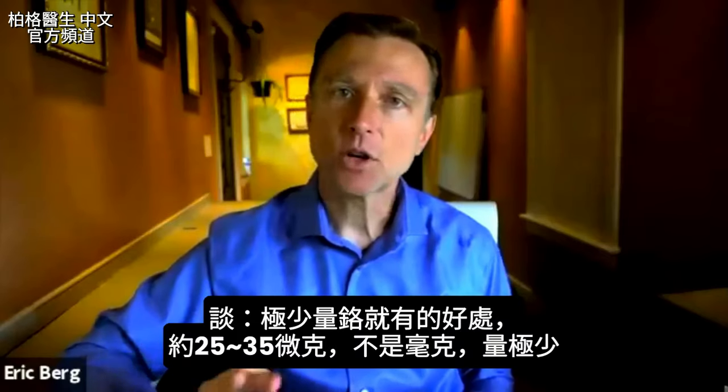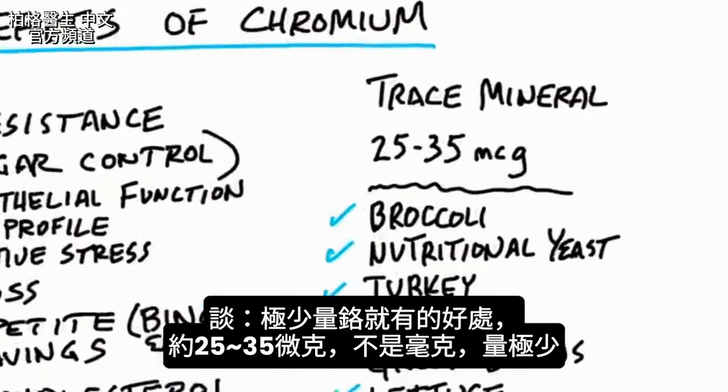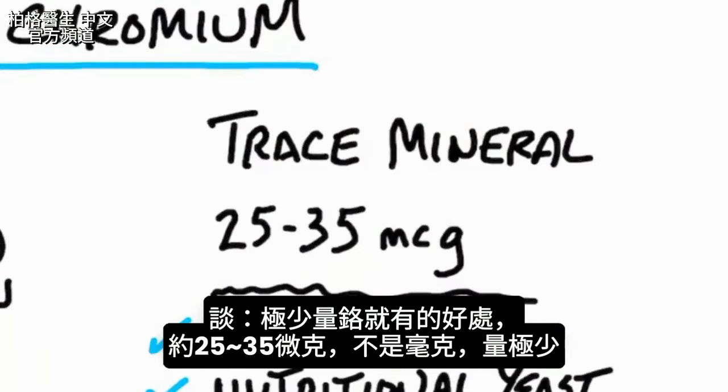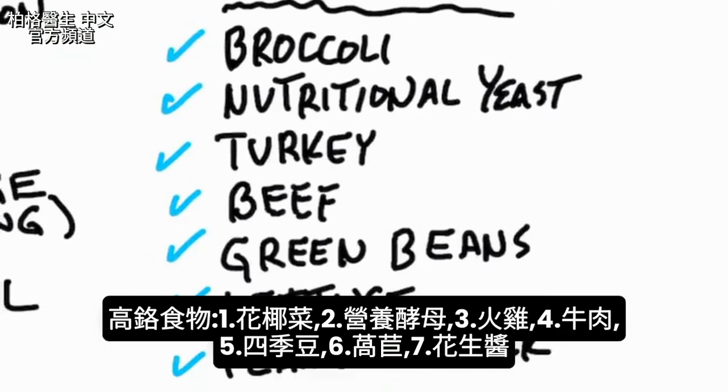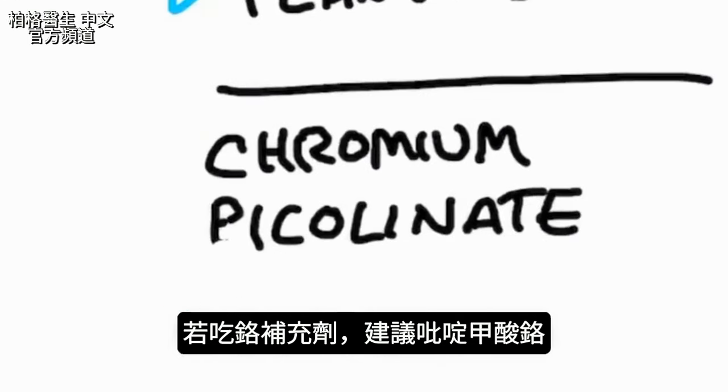I wanted to do a quick video on the benefits of chromium, needed in very tiny amounts — between 25 and 35 micrograms, not milligrams. That is a very, very tiny amount. Foods that have chromium include broccoli, nutritional yeast, turkey, beef, green beans, lettuce, and peanut butter, among others. If you're going to take chromium in a supplement, I would recommend chromium picolinate — that's one of the best forms.